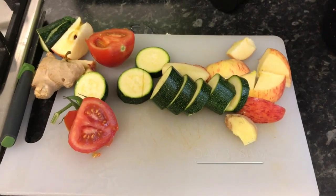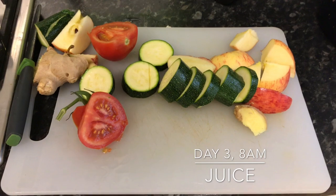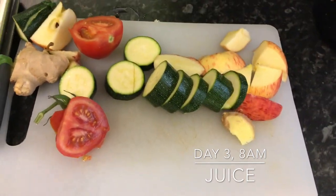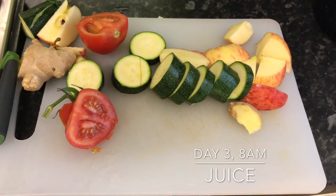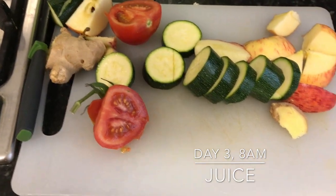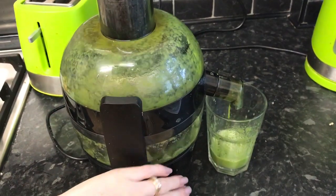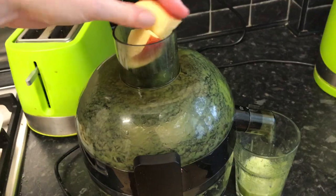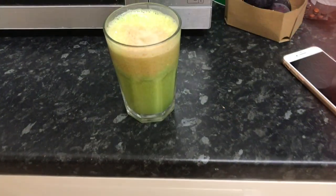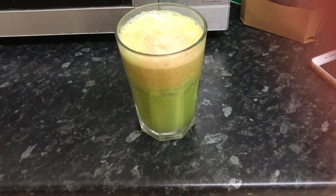Good morning — today I'm making a juice. This isn't really a recipe I've tried before; I'm just really trying to make the most of every ingredient and use everything I've got before shopping for more. I've chopped up a courgette, an apple, some ginger, and some tomatoes and I'm going to put those all in the juicer.